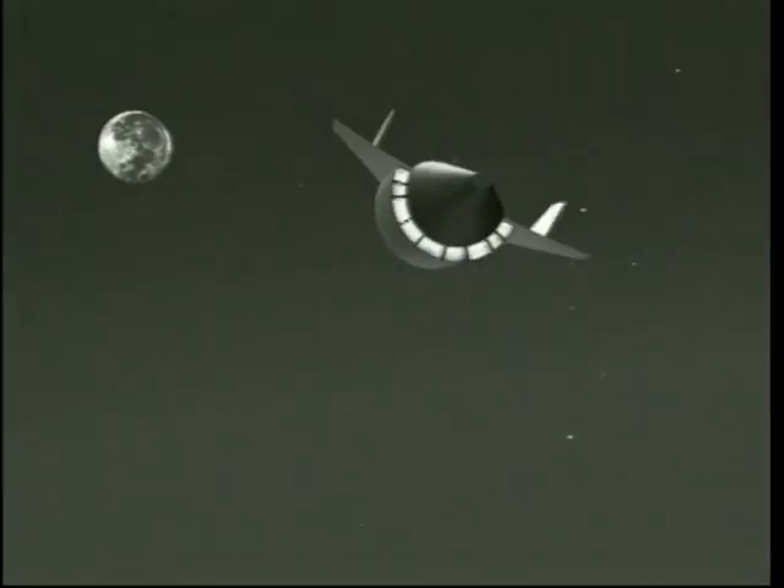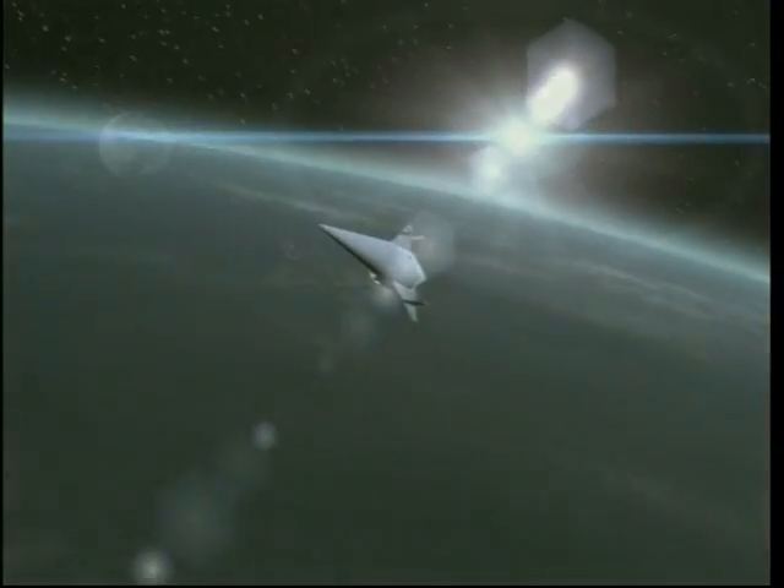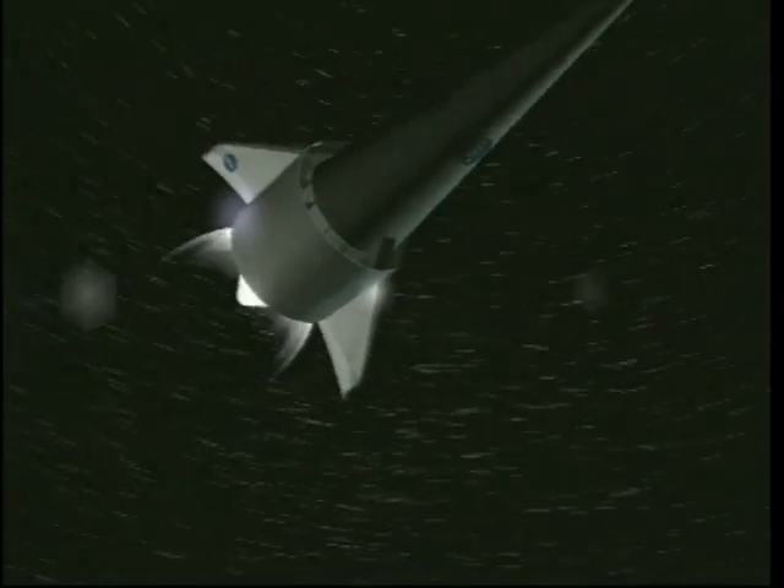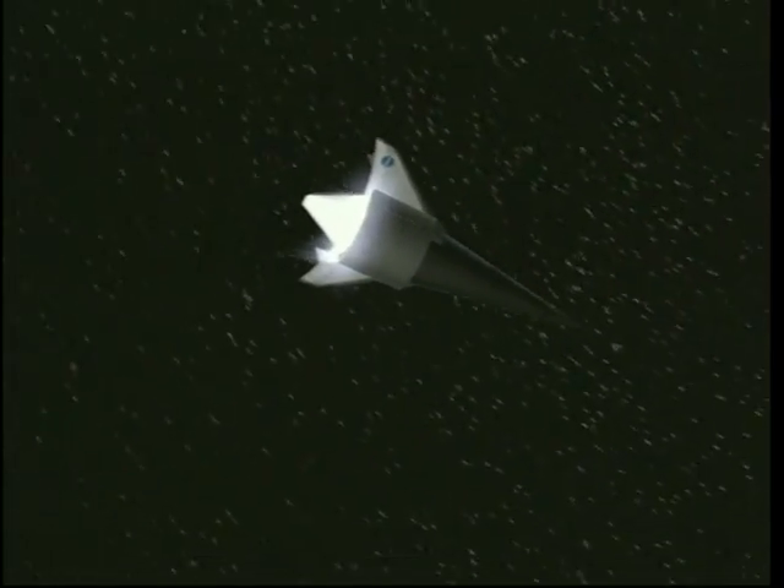The on-orbit assembly and maintenance of space solar power satellites is a challenge to future space transportation systems. The number and frequency of space solar power satellite launches will provide the economies of scale that will help drive down the cost of space transportation.